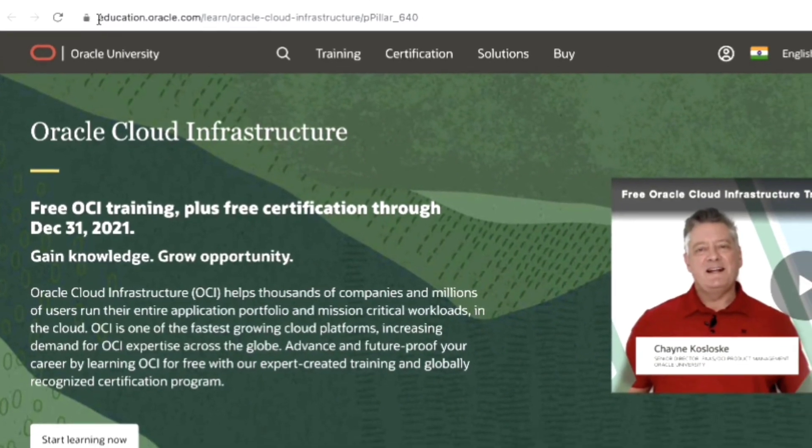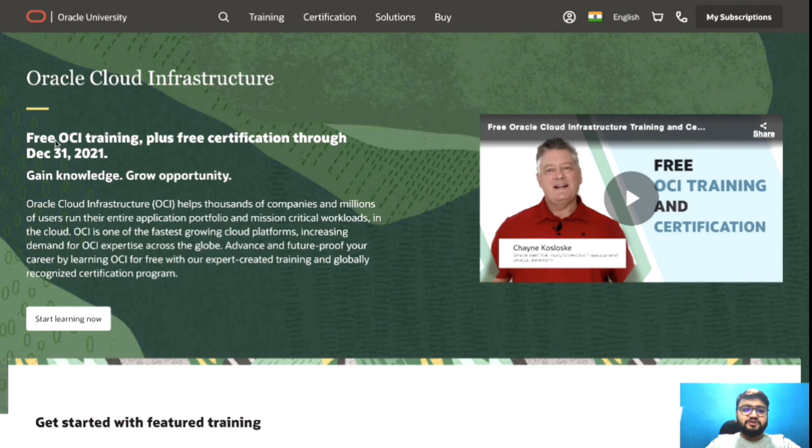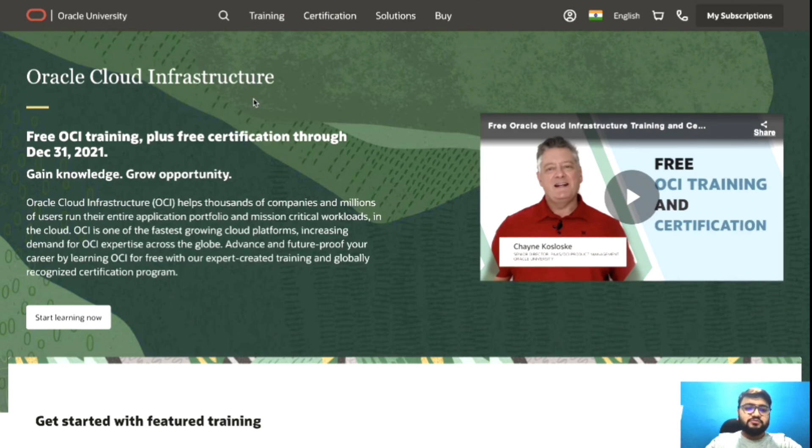I'll show you how to do that. The URL is education.oracle.com. You can see it's mentioned here: 'Free OCI training plus free certification through December 31st, 2021.' OCI stands for Oracle Cloud Infrastructure — it's the name Oracle gives to their cloud platform, just like Amazon has AWS, Google has GCP, and Microsoft has Azure.